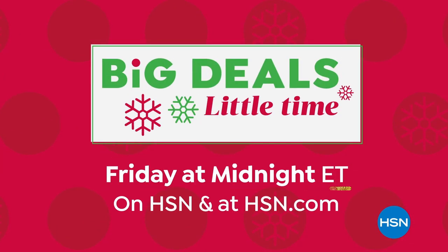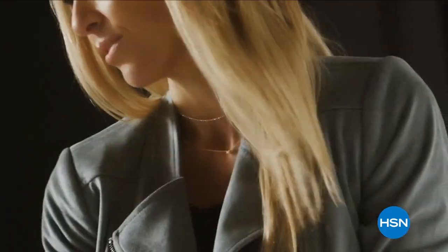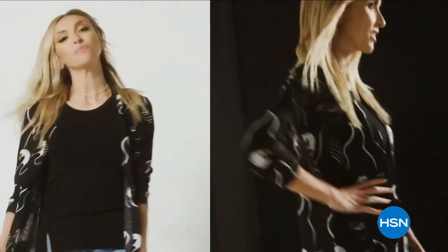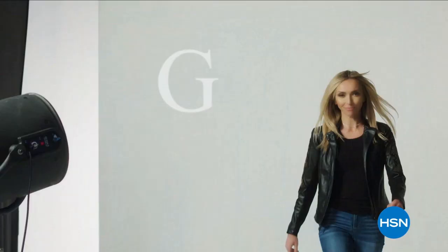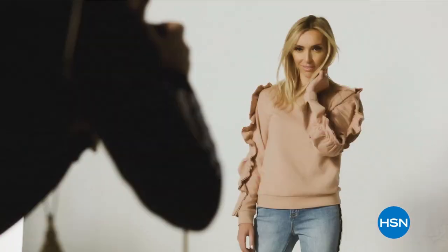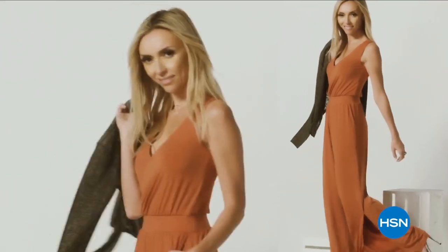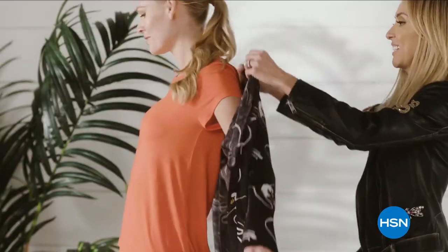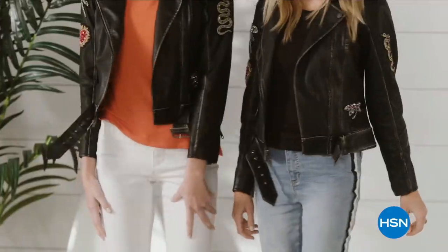Big Deals Little Time starts Friday. G by Juliana is for the confident, fashionable, amazing woman. She can expect to feel comfortable and she can also expect a lot of compliments. They'll be asking: who are you wearing?